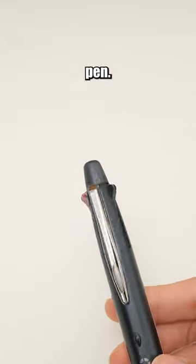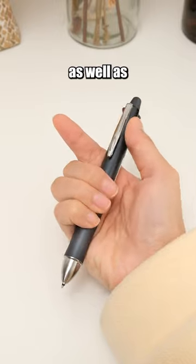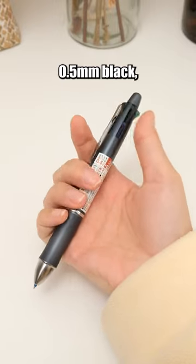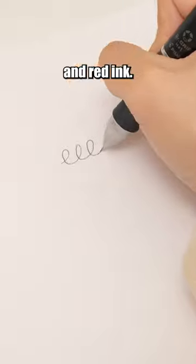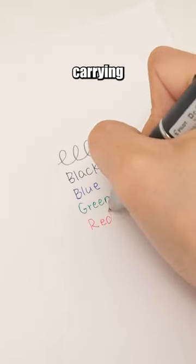This is a multi-functional pen. It comes with a 0.5mm mechanical pencil, as well as 0.5mm black, blue, green and red ink. It not only enhances convenience, but also reduces your carrying burden.